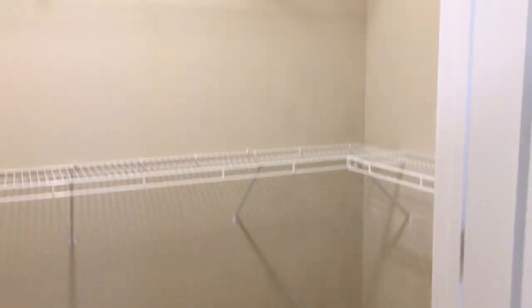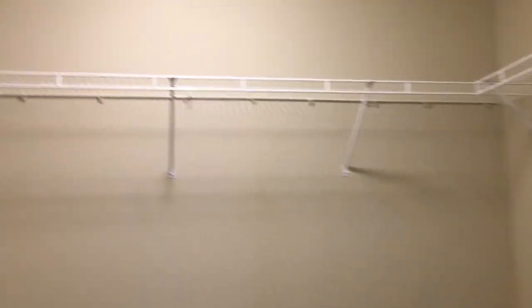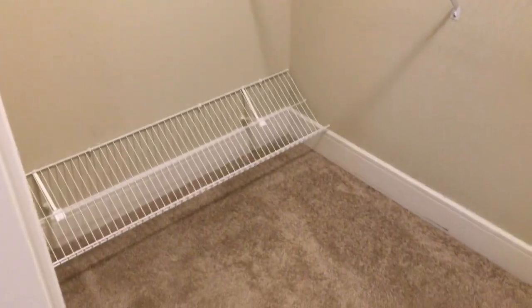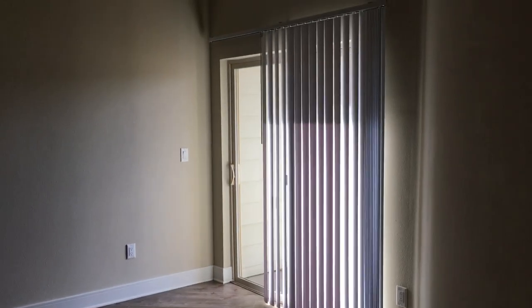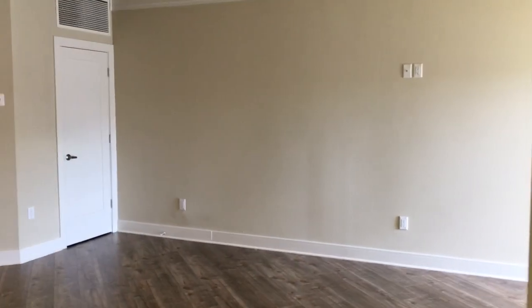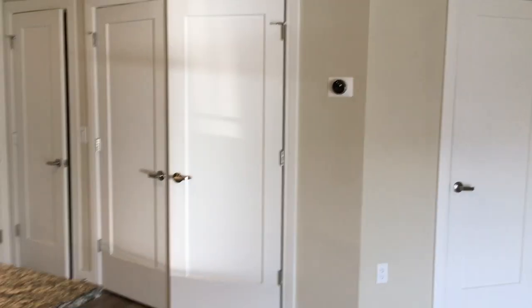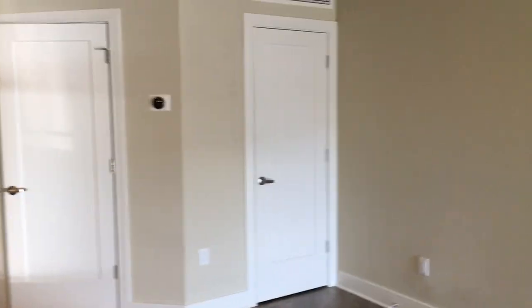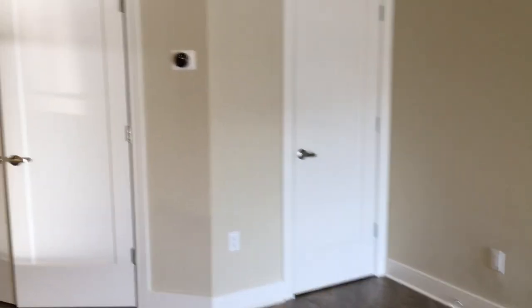And then this would be your closet. I'll take you back to the living room so you can see it from a different angle. Just keep in mind that some apartments come with fireplaces, so if that's something you're interested in, just make sure to let your leasing team know. And that closet in the corner is actually for the heater, so it's just a utility closet.